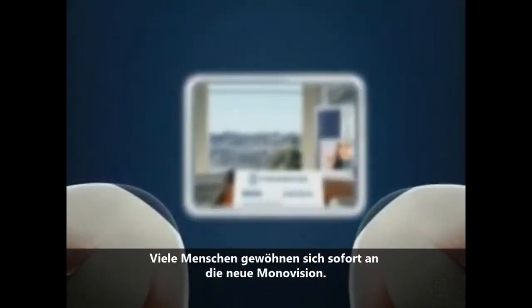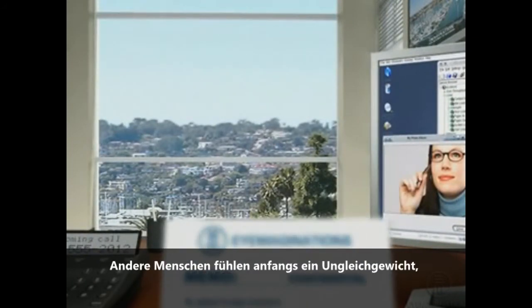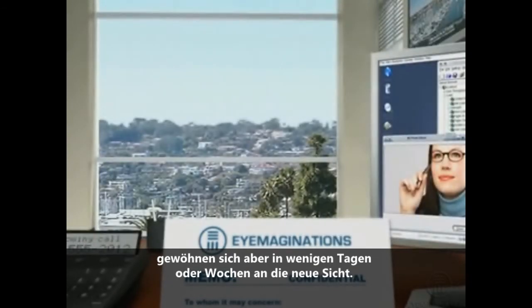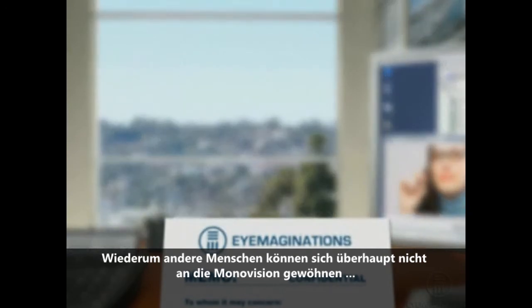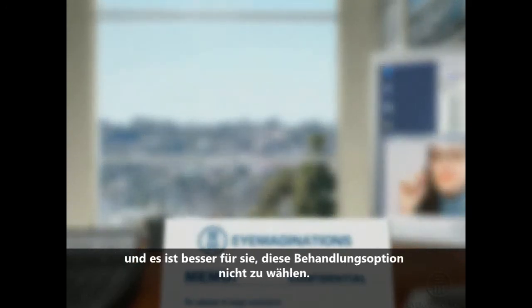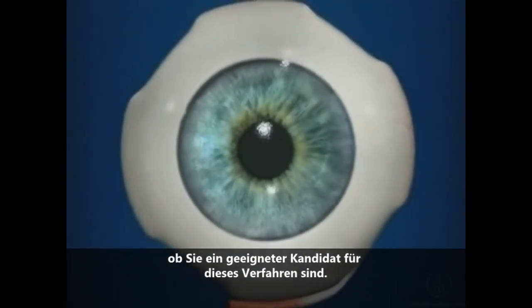Many people get used to mono vision right away. Other people feel a little imbalanced at first, but get used to it within a matter of days or weeks. Some people cannot make the adjustment to mono vision and are better off not choosing this approach. Simple testing can help determine if you are a good candidate for this procedure.